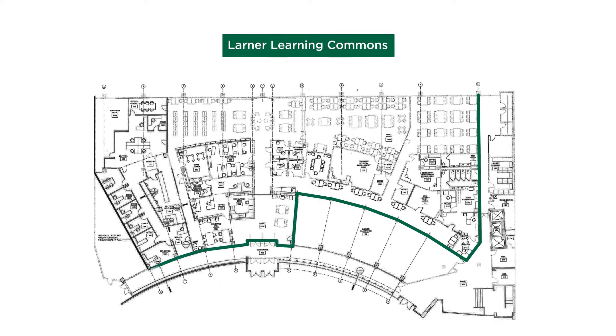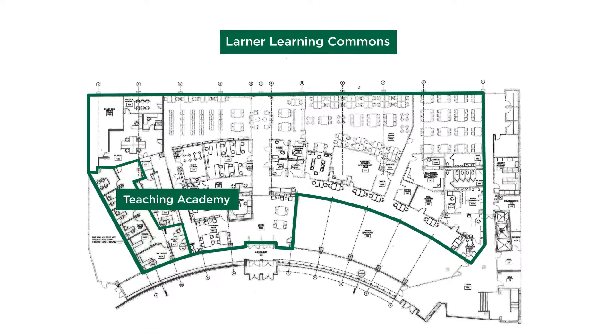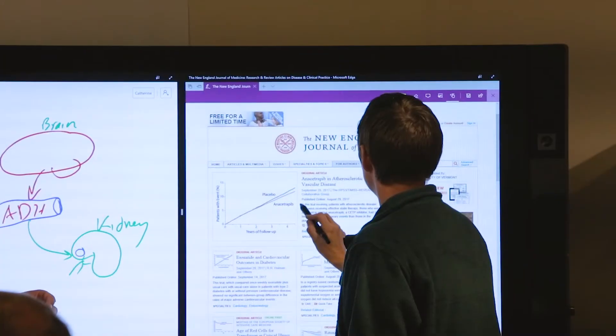Our help desk is very active with students — it's the pathway to the teaching academy. Our teaching academy allows faculty to convert their passive learning activities into active learning activities. Almost all of our faculty development offerings are open to all of our faculty colleagues, and increasingly we're drawing faculty from outside the Larner College of Medicine, and that's really exciting.